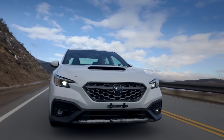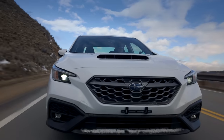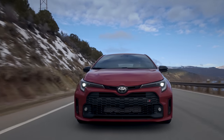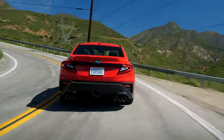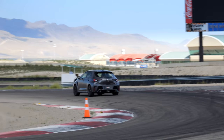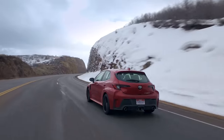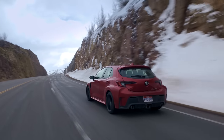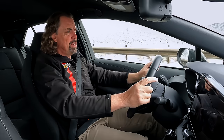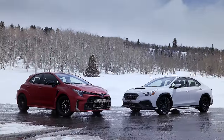If the WRX is the classic recipe, the GR Corolla is certainly the challenger. We're lucky that this Corolla and that WRX are almost a perfect match in every way you can think of. You could step up to other versions of either car, but unless you go for the Morizo, mechanically the GR Corolla Core with the limited differentials is the same as the Circuit. So do you need to spend extra money? These two are the better buys.